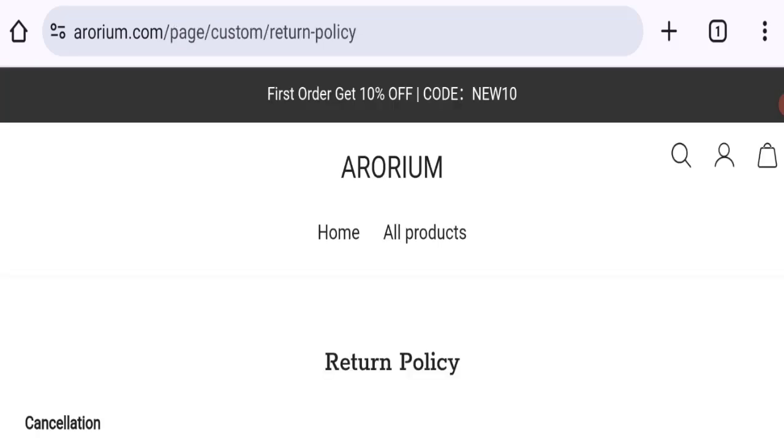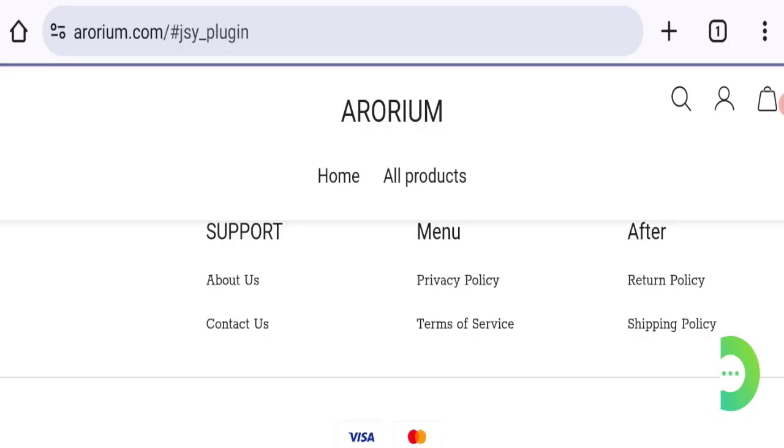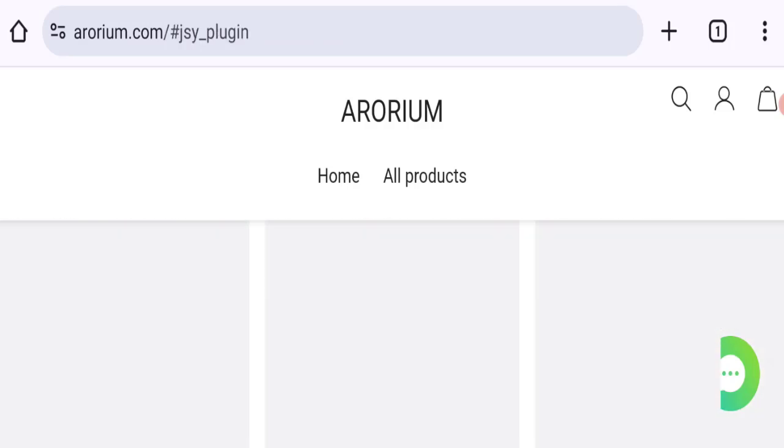Next, let's talk about the return and refund policies. Clicking here to the return policies section — it mentions that they accept product returns and customers have the right to request a return within 14 days of receiving the product. If you have any experiences regarding refunds, please mention them in the comments.